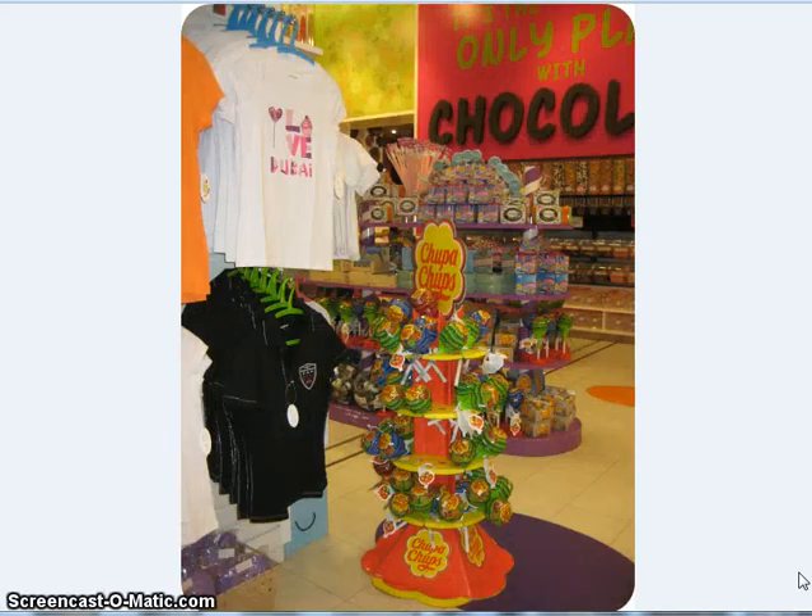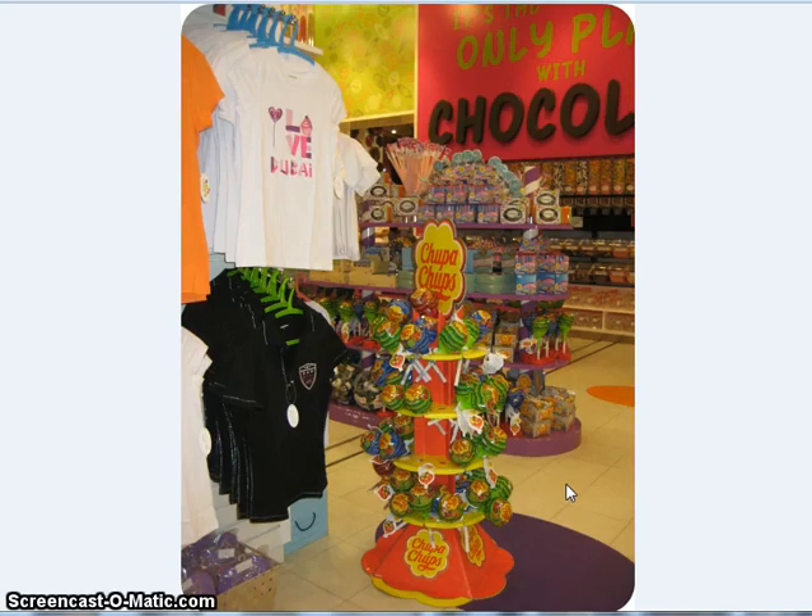Chupa Chups — that's what it was! And then up here, this was cute — it says 'I love Dubai,' which I wish they had made in a larger size. All the Hershey Kiss stuff — little stuffed animals and coffee mugs. I mean, they just had a lot of good stuff. Look how big these huge candy bars are. That's a lot of chocolate.